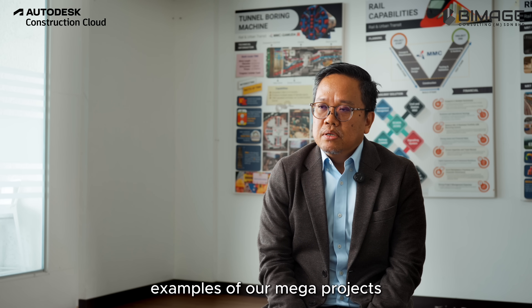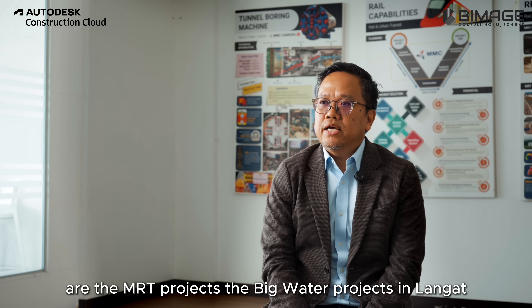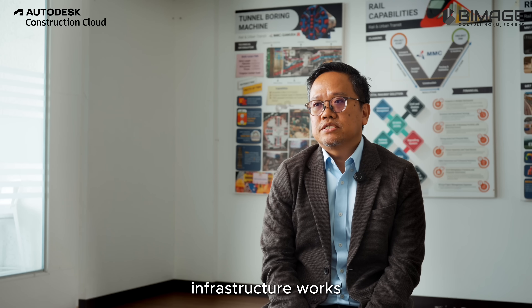Examples of our mega projects are the MRT projects, the big water projects in Langat — both in storage and treatment — and we also do a lot of high-value infrastructure works.